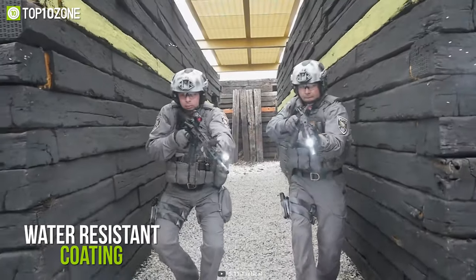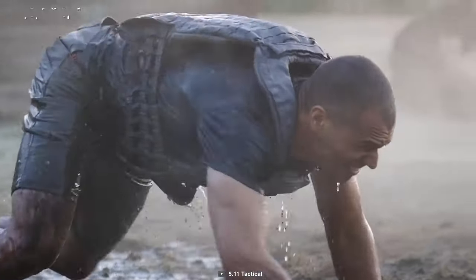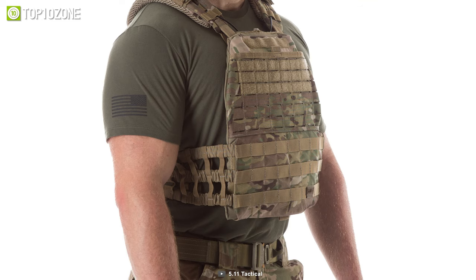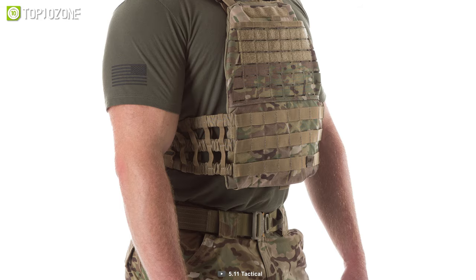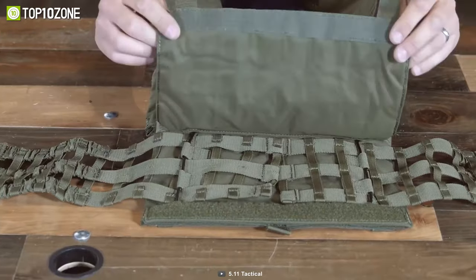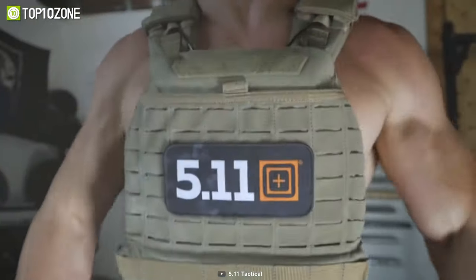Its water-resistant coating allows you to carry it in dusty or wet conditions without worrying about it being damaged. Thanks to its oversized airflow panels, it ensures proper air circulation inside your body and keeps you always cool. All in all, the Taktek Plate Carrier Tactical Vest is an excellent tactical vest that will give you extreme comfort without compromising protection.